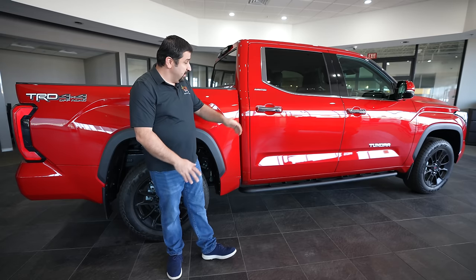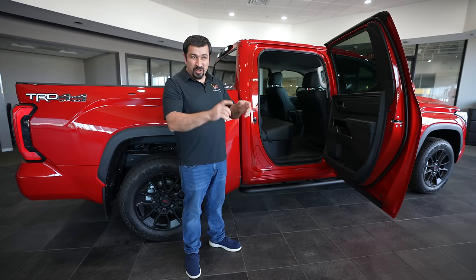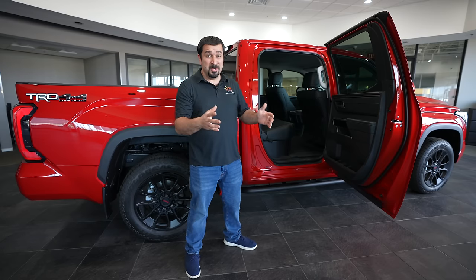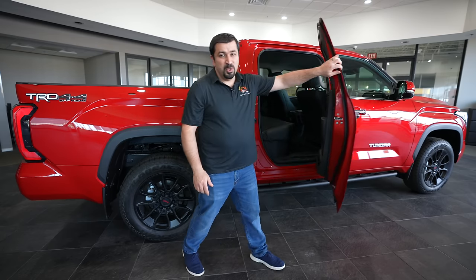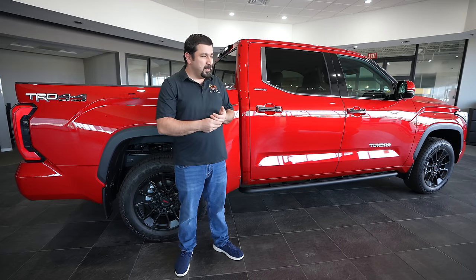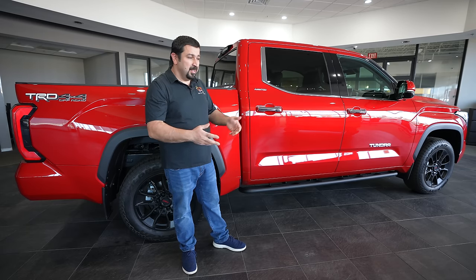Moving to the back, we have the iconic massive rear door. This is an enormous door that makes luxury limousines look tiny in comparison — a hallmark of the Tundra's crew cab configuration since 2007. Something interesting about the design is the beltline, which comes up toward the rear. This slightly intrudes on the blind spot when you turn around in the driver's seat, which I wish they hadn't done. It's a design element that unfortunately affects functionality, but it does look nice.